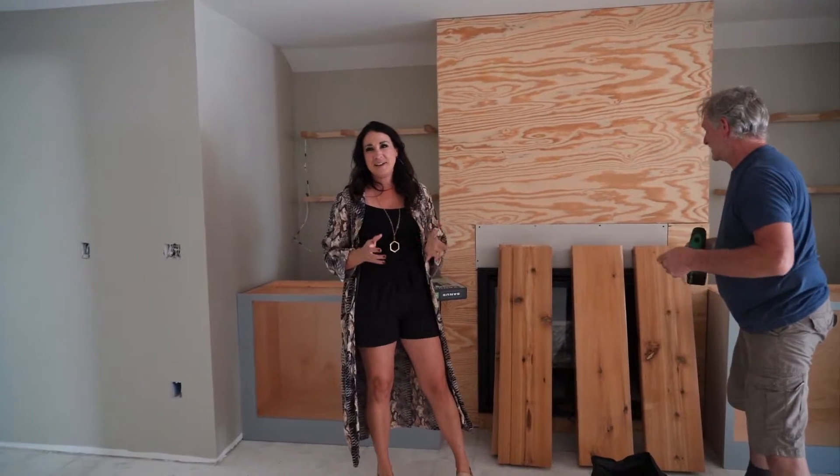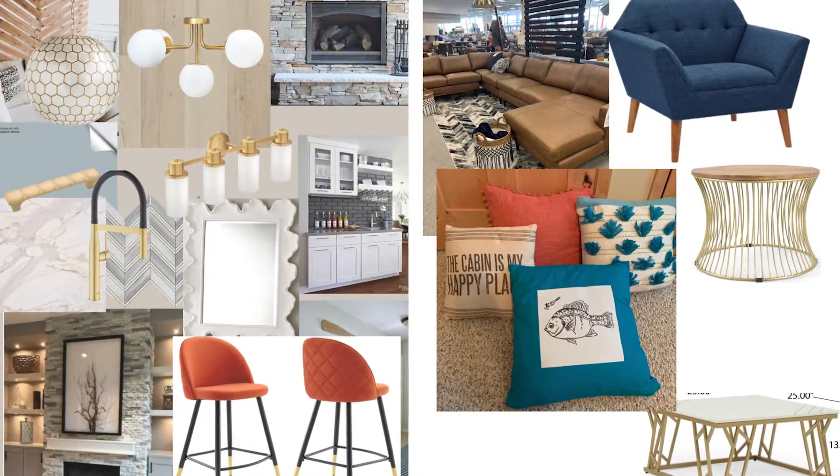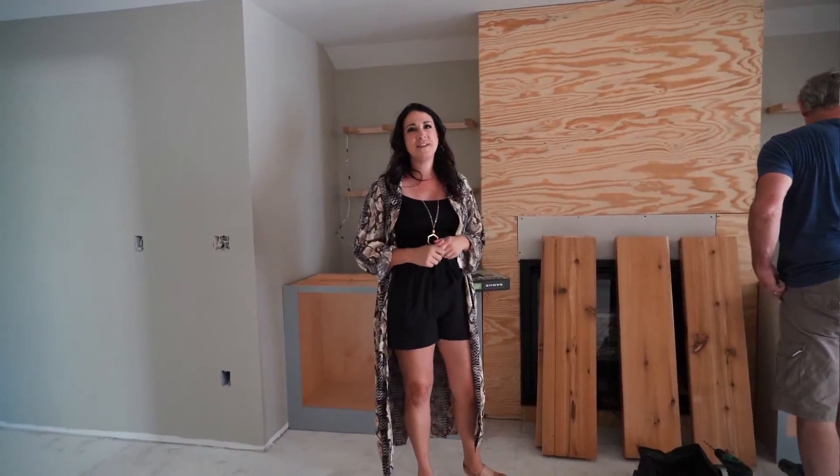We're getting really excited because this project is going to start moving along really quickly now that the cabinets are getting in place. Wednesday is our countertop template, so stay tuned — we'll be wrapping this up within the next month.